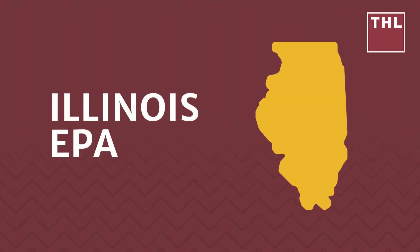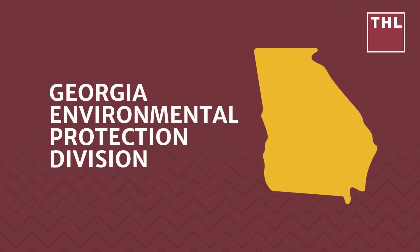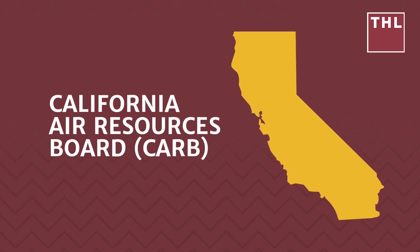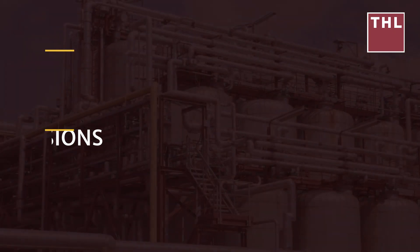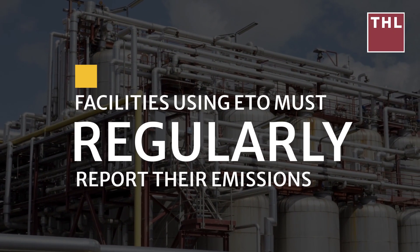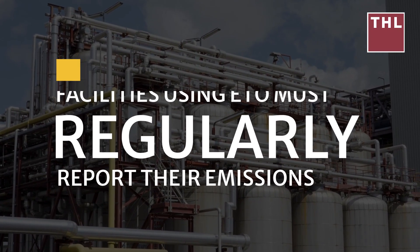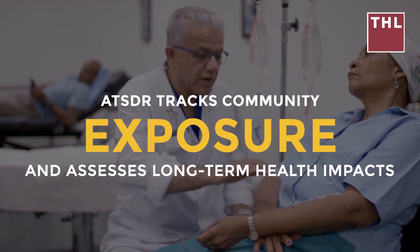Some states have adopted even stricter regulations in response to community concerns. For instance, the Illinois EPA requires enhanced air monitoring near the Sterigenics Willowbrook facility and mandates periodic reporting of ETO emissions. The Georgia Environmental Protection Division enforces additional emission controls at the Sterigenics Smyrna plant. The California Air Resources Board sets lower ETO emission limits and conducts community air monitoring near sterilization facilities, which must also regularly report emissions to the EPA's TRI program.